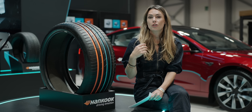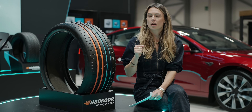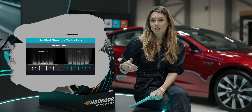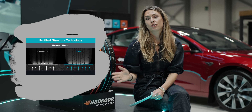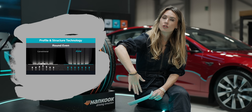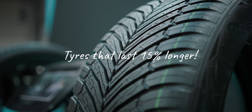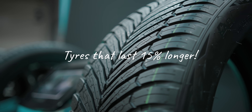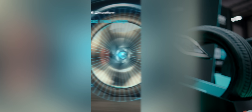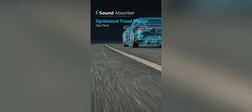Next up is Hankook's iON Super Mileage. They have two main approaches: first, a pro-durable compound which is all about top-notch abrasion resistance. The really impressive thing is their Round Even technology, where they've looked at the internal structure of a tire and ensured an even distribution of stress as the tire rolls, so you don't get uneven wear. Put it all together and you get tires that last about 15 percent longer.